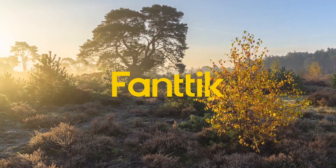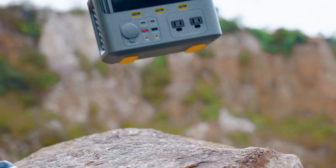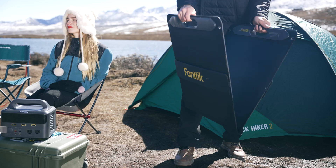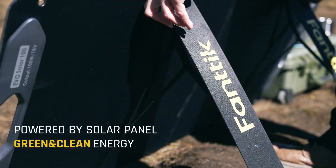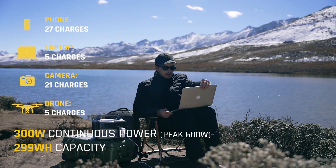FANTIC EVO 300 Portable Power Station — you will have the best power source for any outdoor adventure. With our solar panel, you can recharge the power station directly from the sun without worrying about dead batteries.